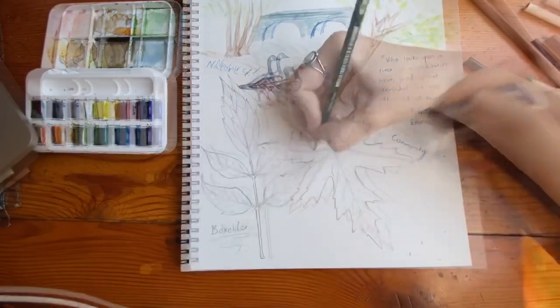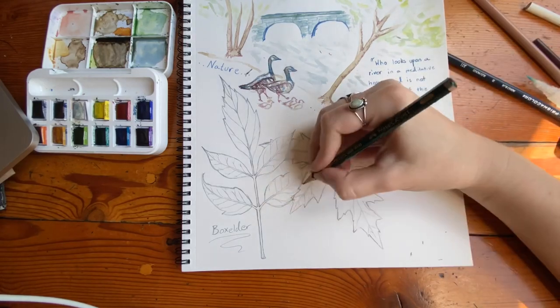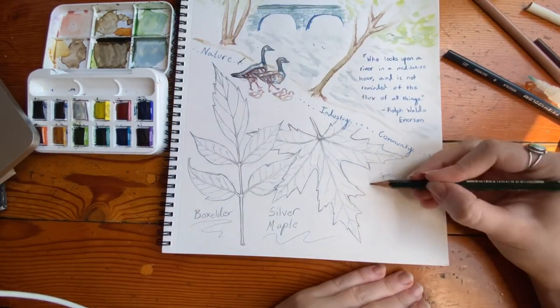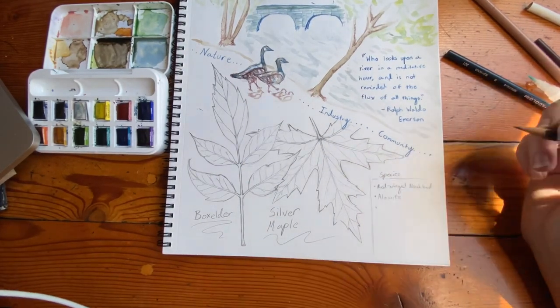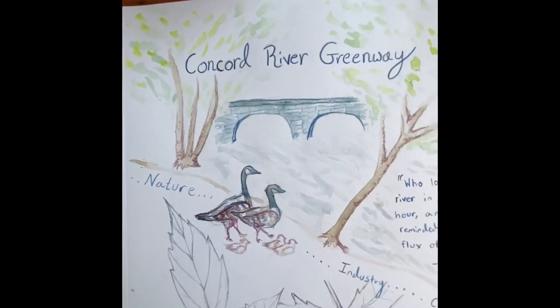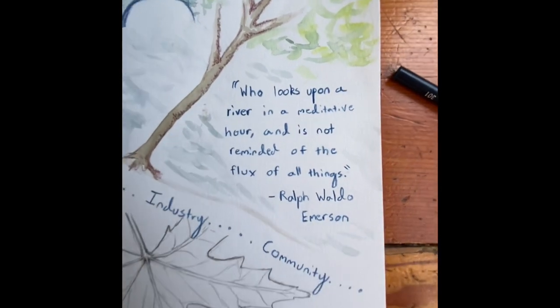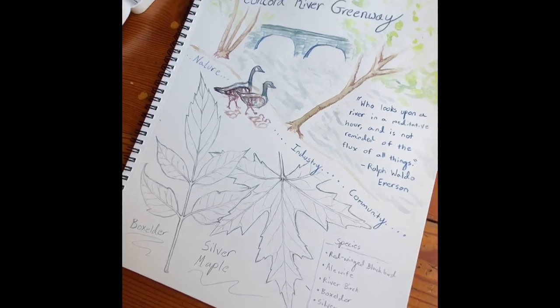There is so much to discover at the Greenway. Thank you so much for joining me as we took this tour along the Concord River and created this event map for the Greenway Park. As always, if you create any nature journals or event maps of your own, please send a photo into Lowell Parks and Conservation Trust. Thank you so much for joining us.